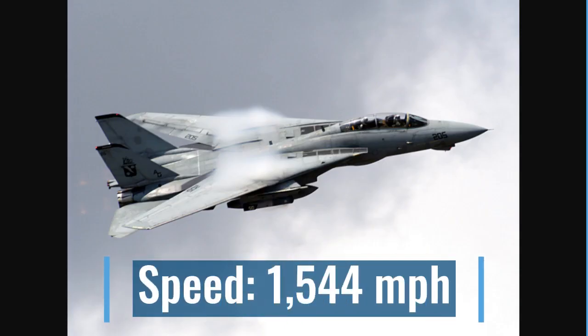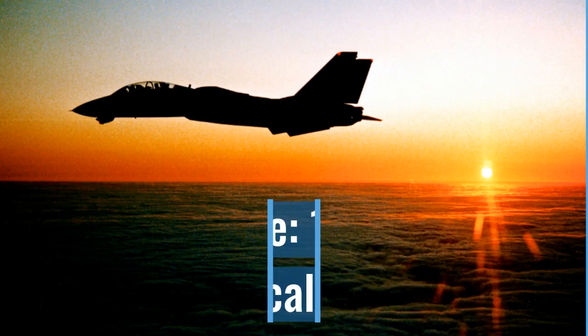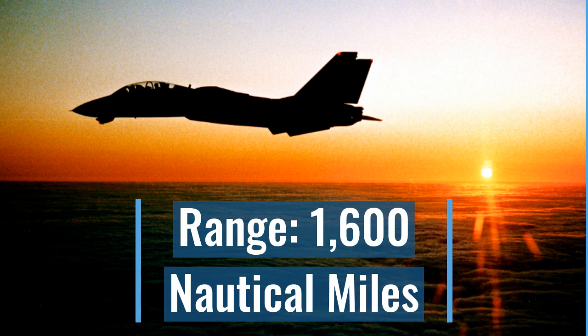A speed of 1,544 mph — that is fast. A ceiling of more than 56,000 feet. A range of 1,600 nautical miles. Wow, this is a beautiful photo.